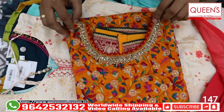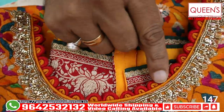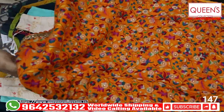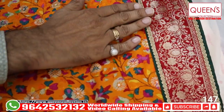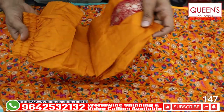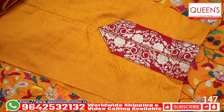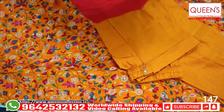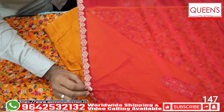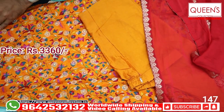It is a printed concept, a very good combination with a very nice personality. It also has a very nice neck pattern — printed silk, printed front. This is a lovely border, nice border front and back border, straight point. There are 2-3 varieties with different prints. The price is 3360 for L size; XL and XXL size will vary a bit.